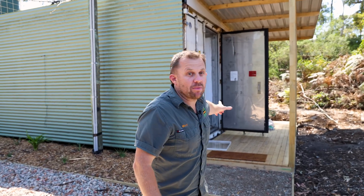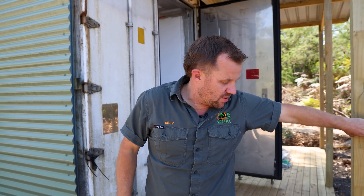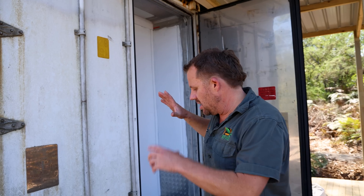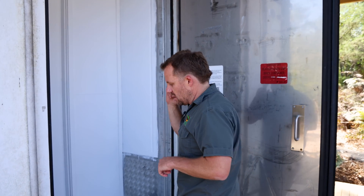We are here at the spider container. Just behind me we've got these two big containers, and there's 5,000 funnel webs in here. You'll notice they're like fridge-type containers - we have to have them like that because spiders are so sensitive to temperature, so it's all temperature controlled in here.